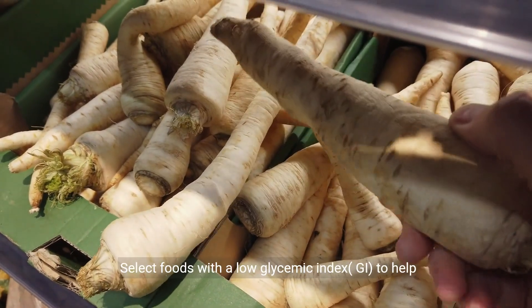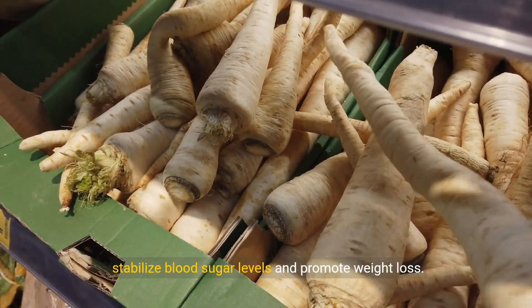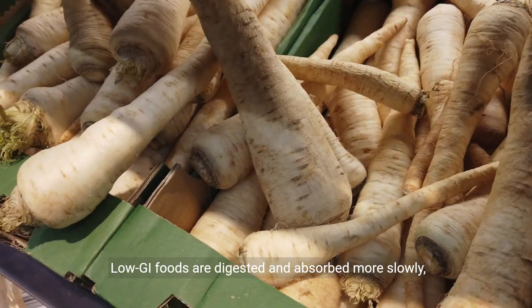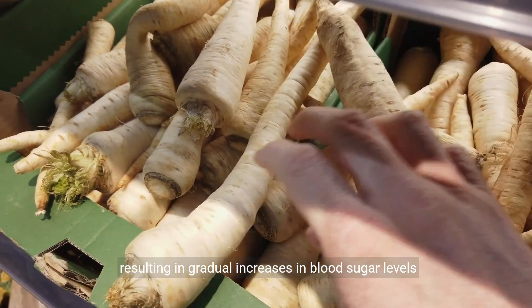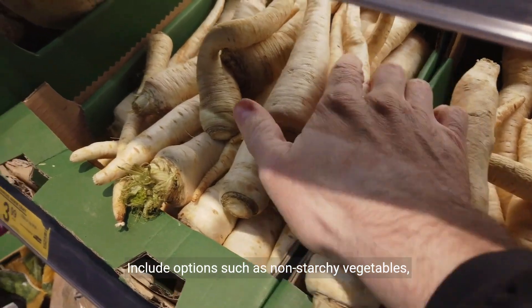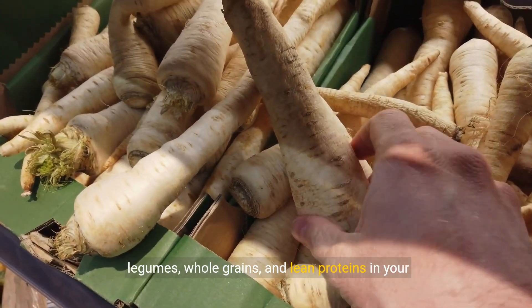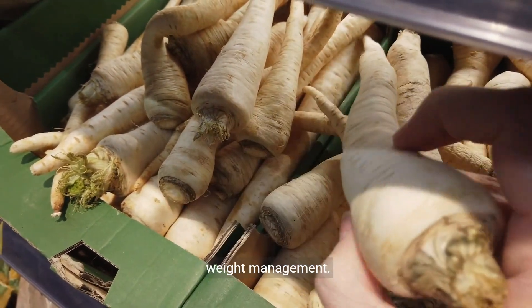Strategy 2: Choose low-glycemic index foods. Select foods with a low glycemic index (GI) to help stabilize blood sugar levels and promote weight loss. Low GI foods are digested and absorbed more slowly, resulting in gradual increases in blood sugar levels and improved insulin sensitivity. Include options such as non-starchy vegetables, legumes, whole grains, and lean proteins in your meals and snacks to support blood sugar control and weight management.